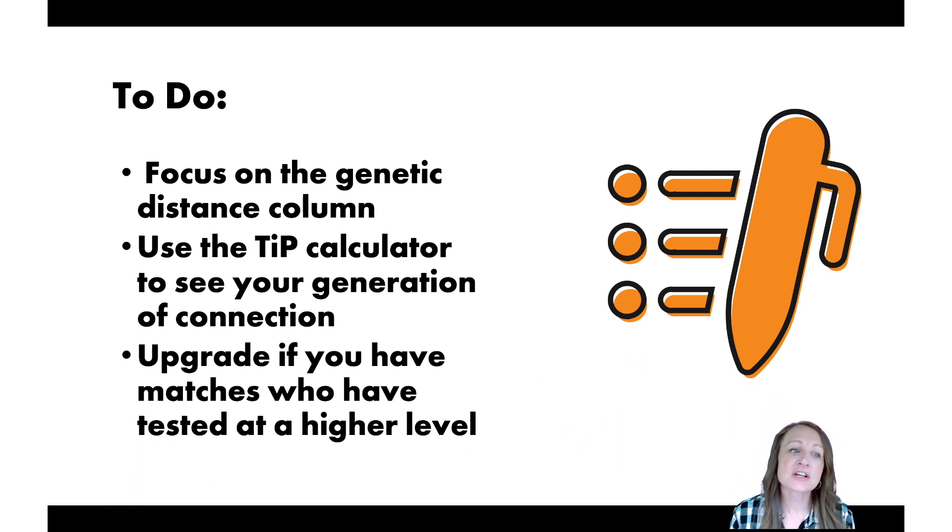Here are your action items and next steps: Focus on the genetic distance column and only evaluate matches with three or fewer differences from your profile. Use the tip calculator icon to determine when you might find your common ancestor with someone. You may also want to upgrade if your matches have tested at a higher marker level than you — it gives you a better idea of when you share a common ancestor. Until next time, I'm Diane Southard, your DNA guide.